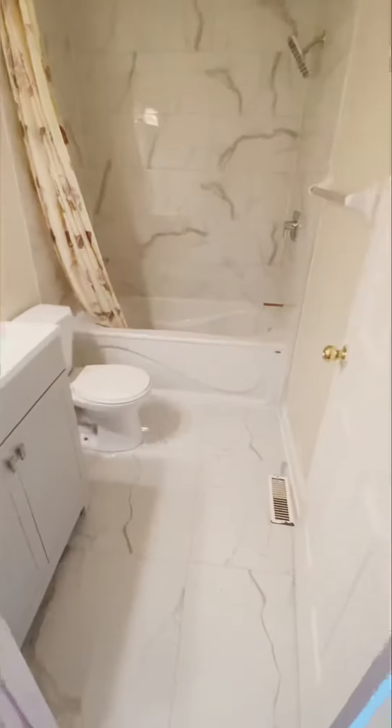This bedroom has access to the bathroom, which is also accessible from the foyer — giving you both jack and jill options. It features very nice porcelain tiles and has been completely renovated.